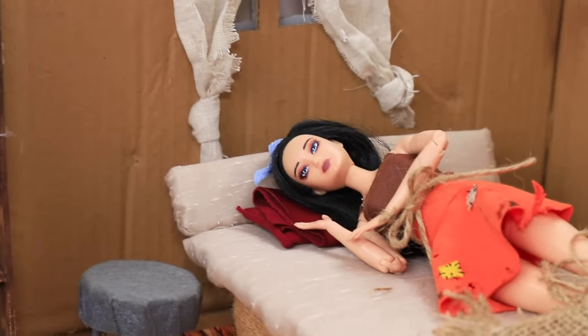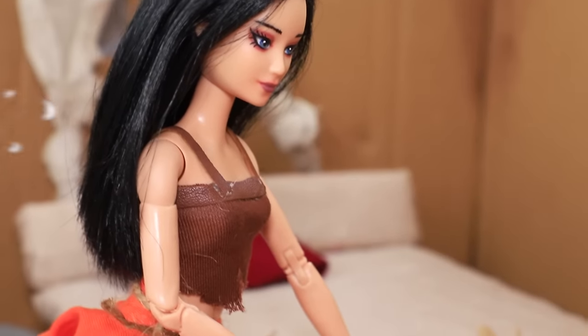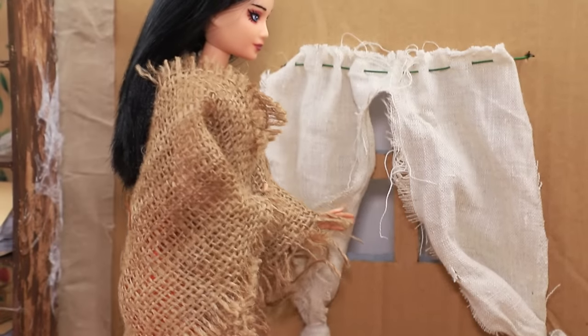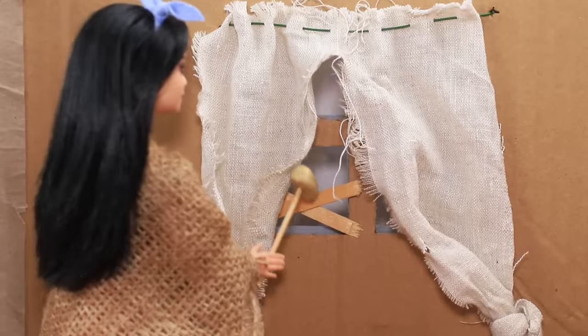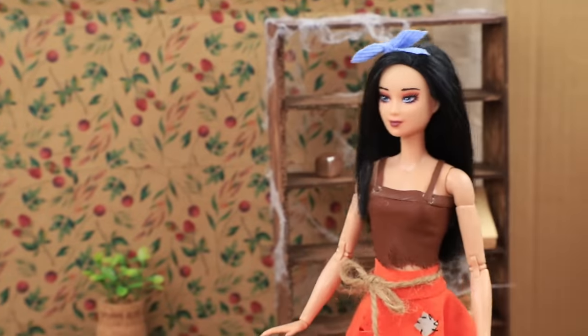Mary is a poor girl who lives in a half-ruined house. Brr, why is it so cold? I need to warm up. Oh, it's all because of the window — it's so broken. I need to fix it. Sure, I did it. Great job!